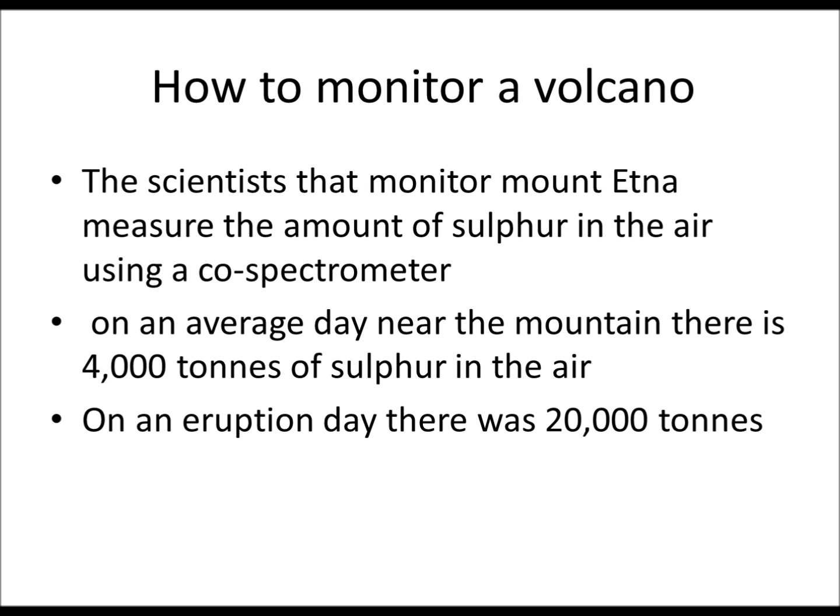Scientists that monitor the Mount Etna volcano measure the amount of sulphur in the air using a CO-spectrometer. On average, near the mountain there is about 4,000 tonnes of sulphur in the air, but on an eruption day there is 20,000. So scientists can measure how much sulphur there is, and if there is an increase they can maybe predict an eruption.